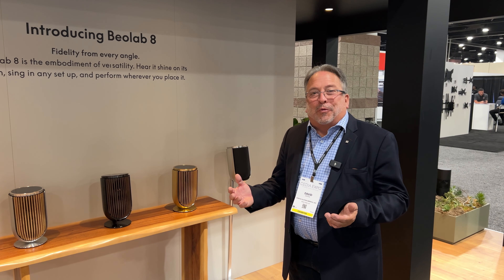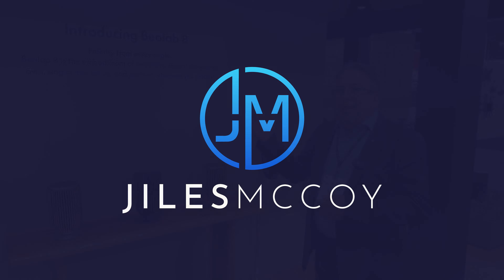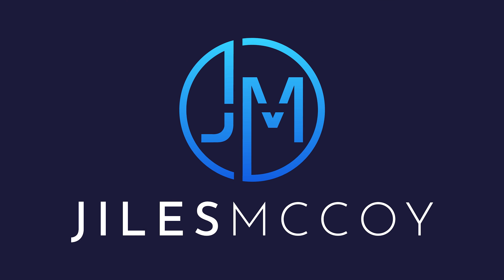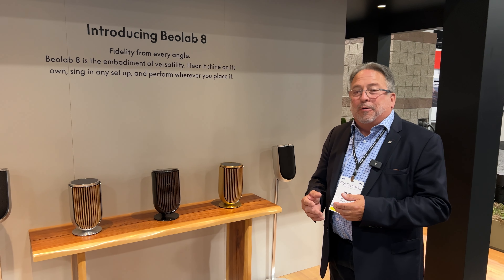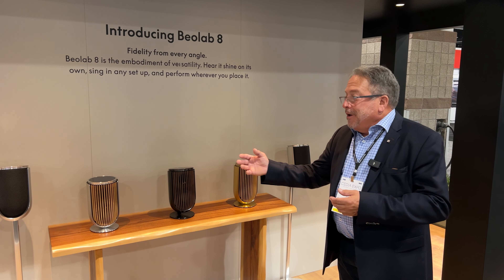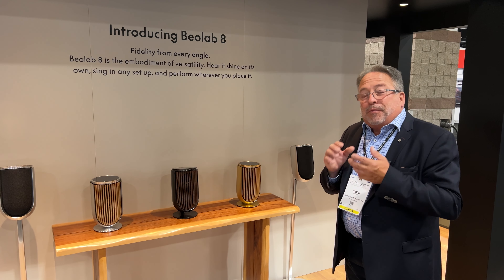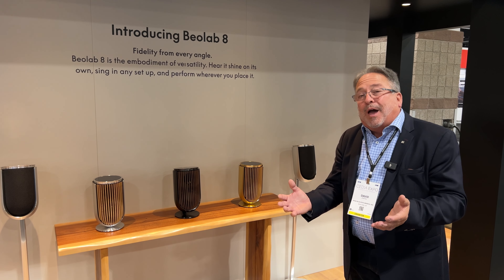Welcome to the Bang & Olufsen booth at CEDIA 2023. We're introducing the BeoLab 8 — a compact, versatile, wireless loudspeaker, part of our luxury timeless technology in a beautiful form factor. A bit smaller than some of the other speakers we have on display, but that's what we needed in our portfolio: something that could be a music system on its own.